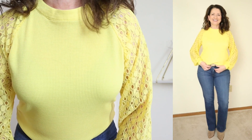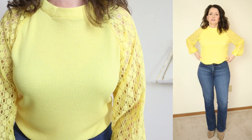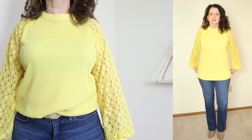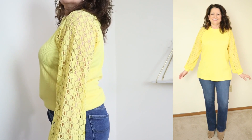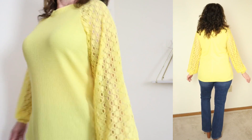The only issue I had with this top is that it is very long. I kind of had to do a front tuck, but that's just because I'm short-waisted. If you are taller than I am, you will easily be able to wear this out and you'll be good to go.